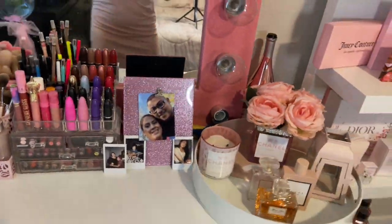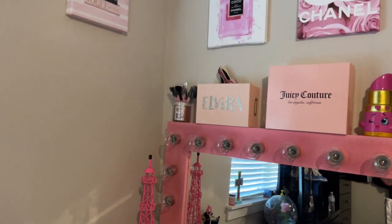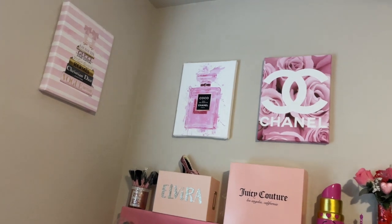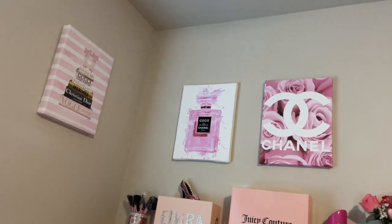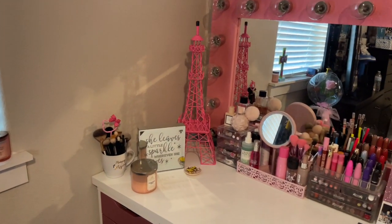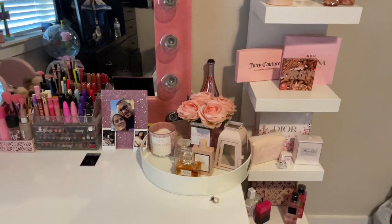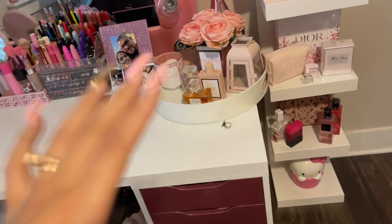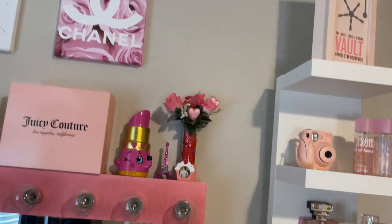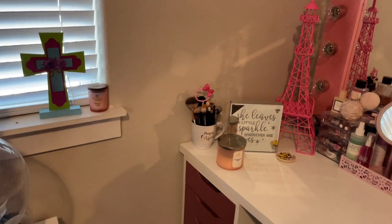Yeah, that's pretty much it for my vanity collection and my vanity makeup — I do have so much going on here. If you guys want a little tour of the back, those canvases up there my husband made for me — he works at a place that makes canvases and prints. Yeah, this is the little tour of my vanity. If you really like this video, guys, please subscribe to my channel, give this video a thumbs up, and I'll see you guys in my next video — bye!